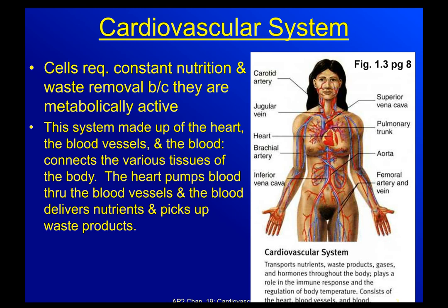That connection helps to basically connect various tissues of the body, allowing the blood to pick up nutrients at the intestine and drop them off in the tissues — in your leg or in your toes. The heart pumps the blood through the blood vessels. The blood delivers nutrients and picks up waste products. The figure you're seeing is from chapter one and gives a simplistic explanation of what this system does for us.